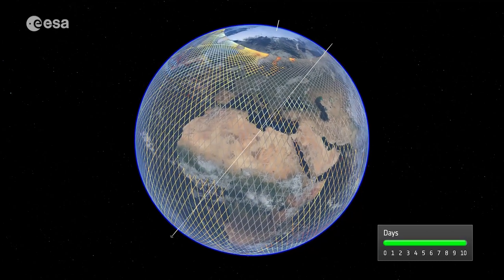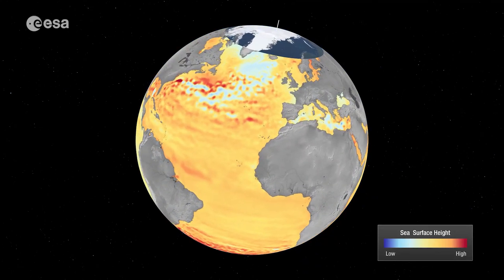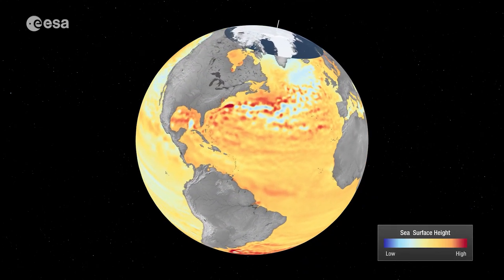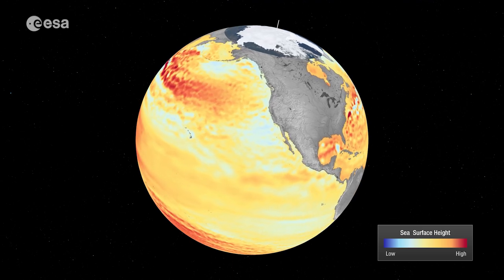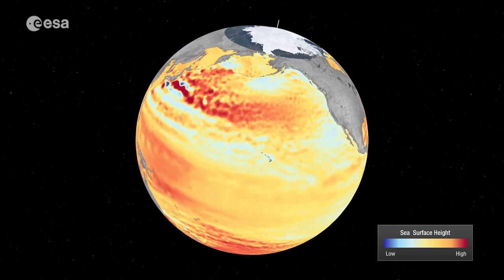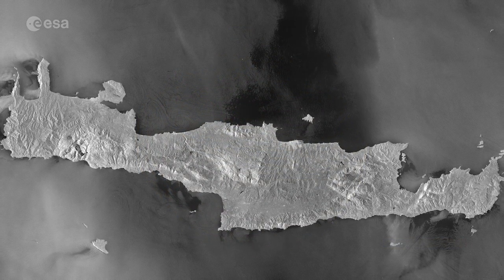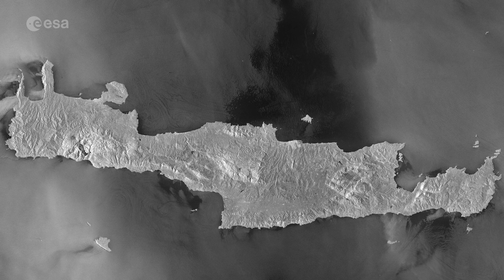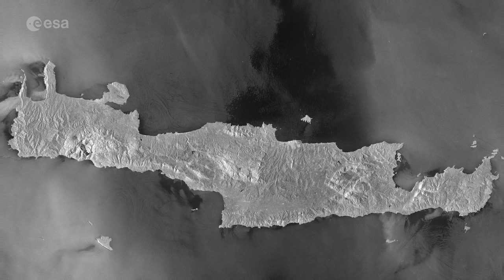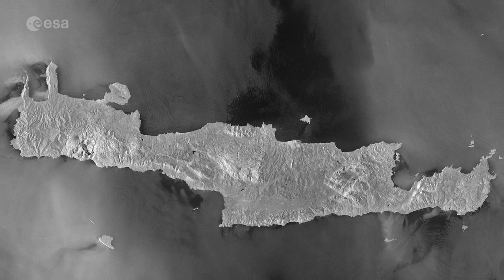As part of ESA's contribution to the long-term verification and validation of both Sentinel-3 and Sentinel-6 missions, the Permanent Facility for Altimetry Calibration is being extended with a second transponder to be installed on Gavdos Island, southwest of Crete, as seen in this Sentinel-1 radar image. This will give the big picture, allowing us to chart the sea level with confidence.